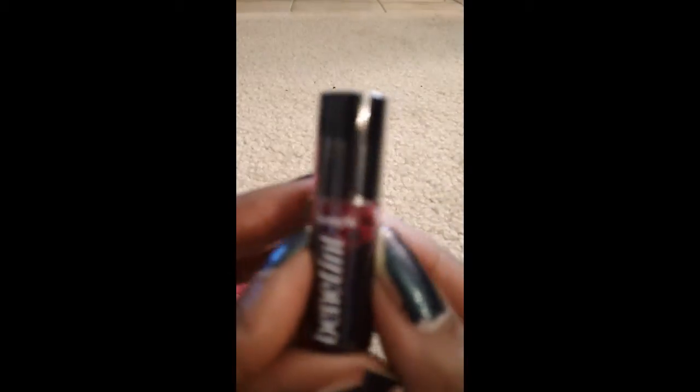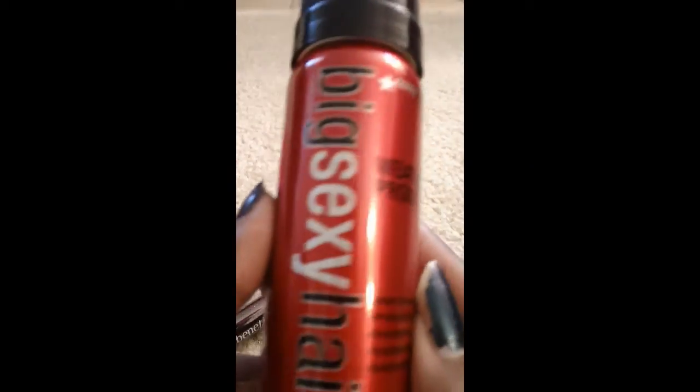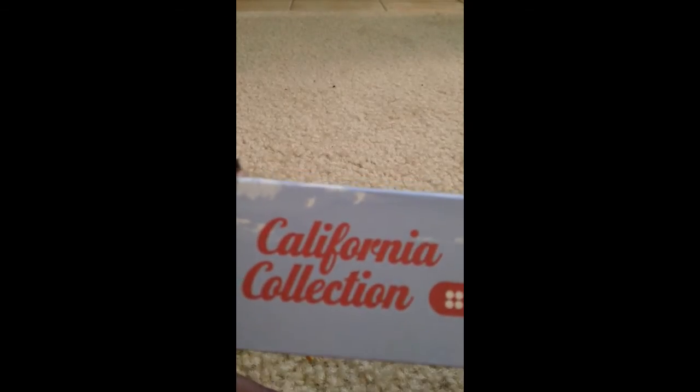Let's recap what we got: from Benefit Cosmetics, the Benetint; from Cool LA, the mineral sunscreen; from Big Sexy Hair, the weatherproof hairspray; from Pop Beauty, the Pouty Pop Crayon in Coral; and from BH Cosmetics, the California Collection eyeshadow palette. That's everything in this month's Ipsy bag for July 2013.